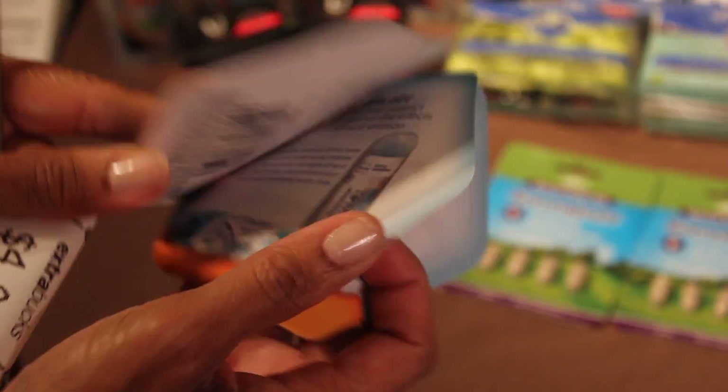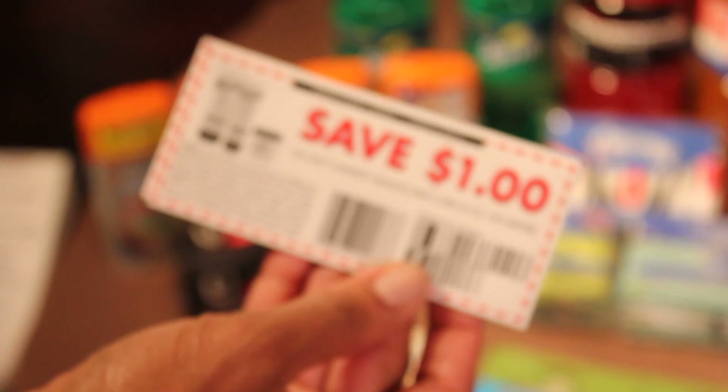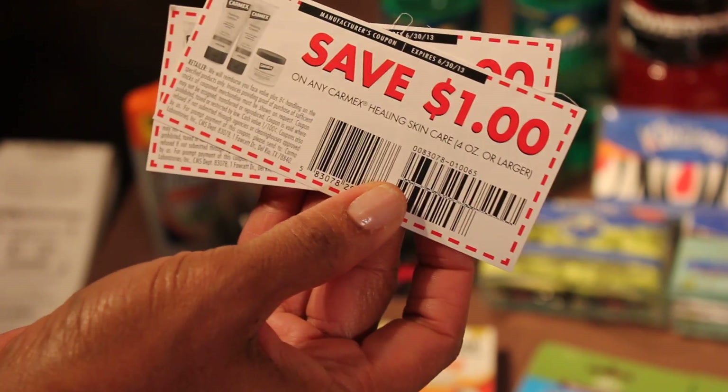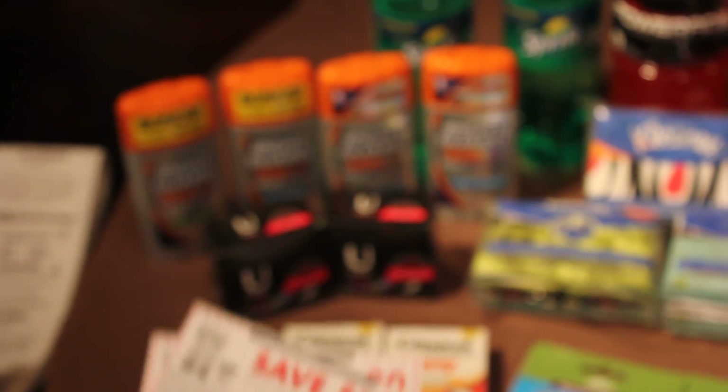This was also in the Carmex section — they had these little coupon booklets because one of my stores had a display, so I grabbed a few of those as well. Thanks for watching!